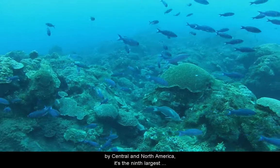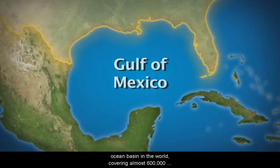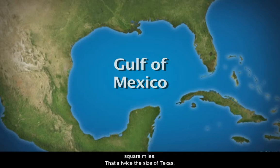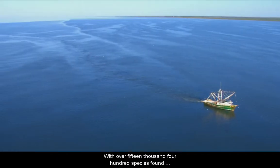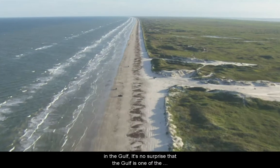The Gulf of Mexico is America's Sea. Surrounded by Central and North America, it's the ninth largest ocean basin in the world, covering almost 600,000 square miles. That's twice the size of Texas.